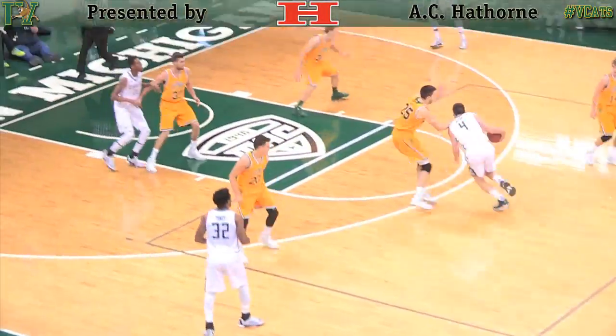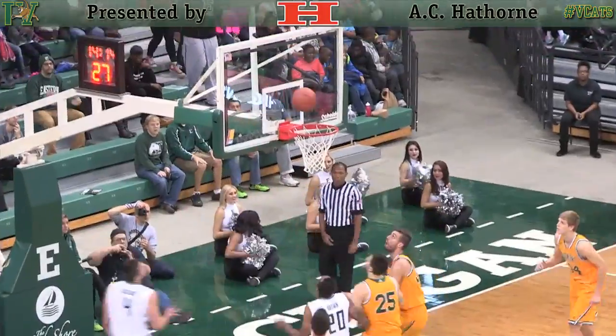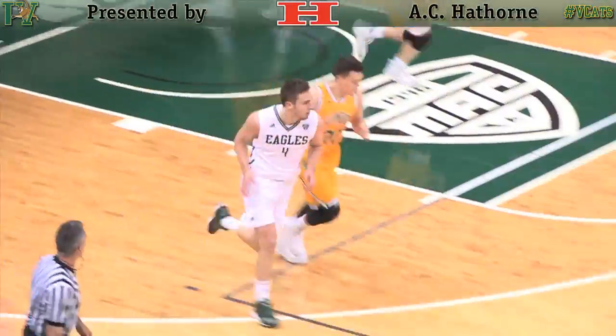Steidle for three — he got it. Steidle left side. Now Eastern Michigan inbounds, as Nazione gets a step on. Urquhart takes it right to the rim.